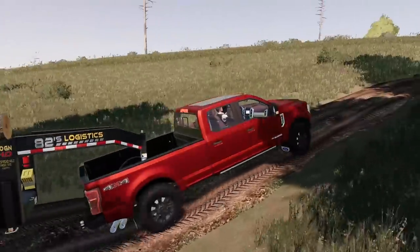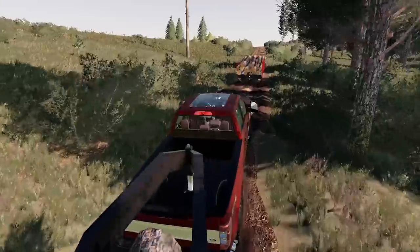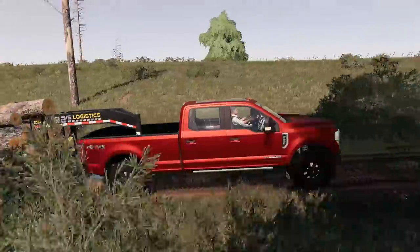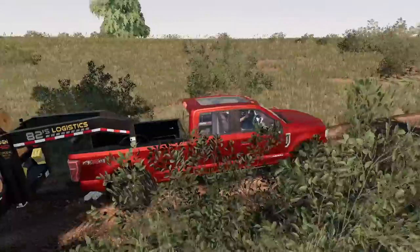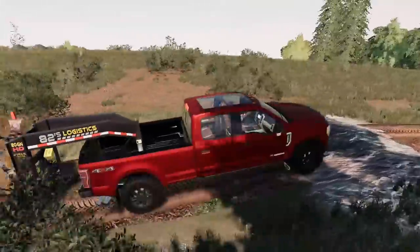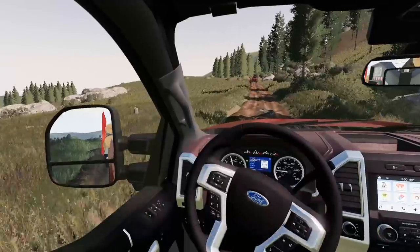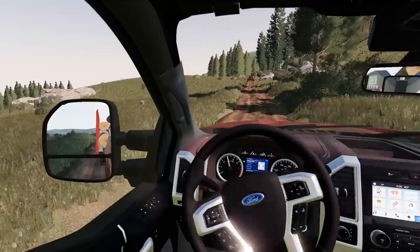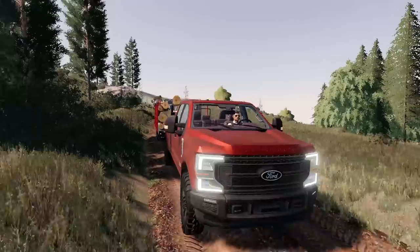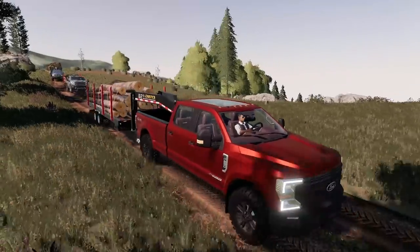The Chevy looks small compared to the other trucks, even lifted a bit. Bolt confirms he has a winch on the bumper — good to know if anybody gets stuck. It looks like they've already logged part of the field on the left. There's a big rock ahead — nice and slow over that speed bump.